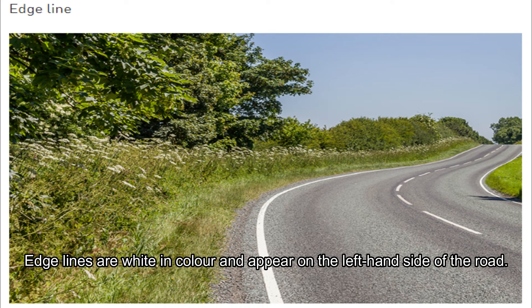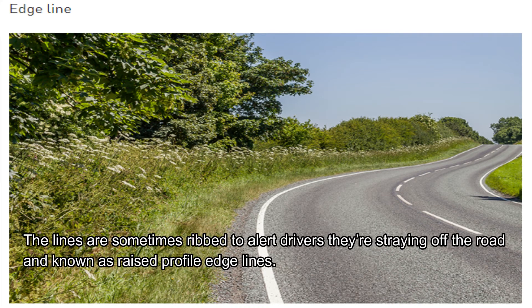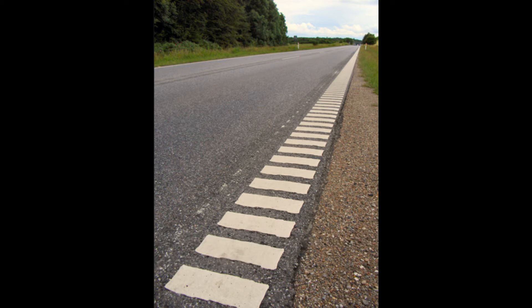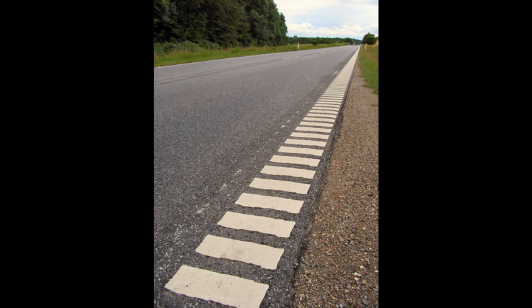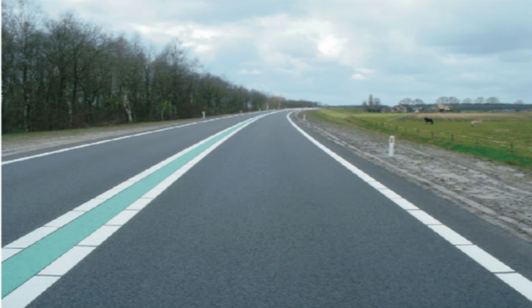Edge lines are white in colour and appear on the left side of the road. The lines are sometimes ribbed to alert drivers that they are straying off the road, and are known as raised profile edge lines. They mark the edge of the carriageway and act as a useful guide to maintain a safe lateral position on the road. You can expect to find these in areas prone to fog and mist, at sudden changes of road width, and on unlit stretches of road.